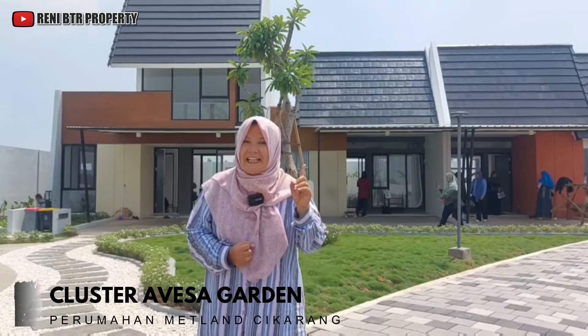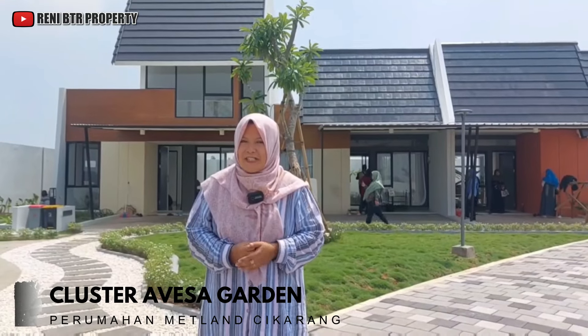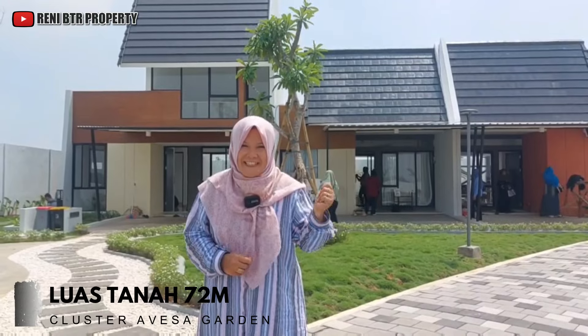885 hektare, banyak rumah yang dipasarkan di Medline Cikarang. Teman-teman kita akan lihat di sebuah klusternya yaitu Avasa Garden. Kita lihat nanti akan show unitnya dengan luas tanah 72 meter. Yuk kita sama-sama lihat unitnya.